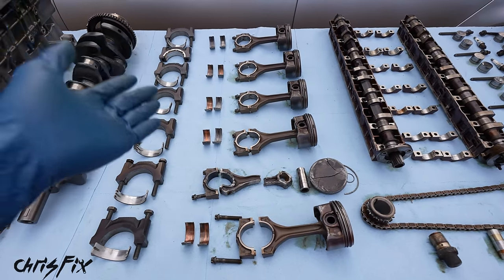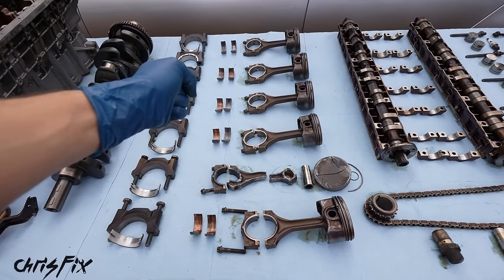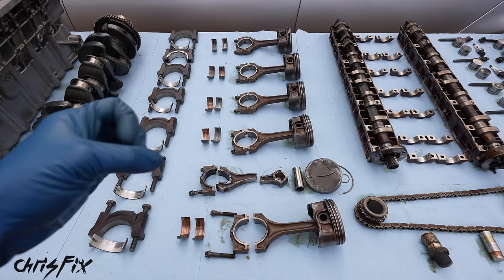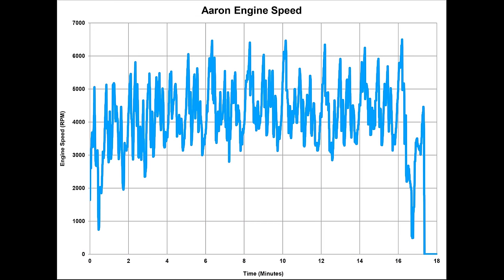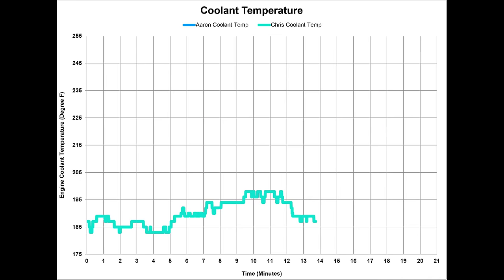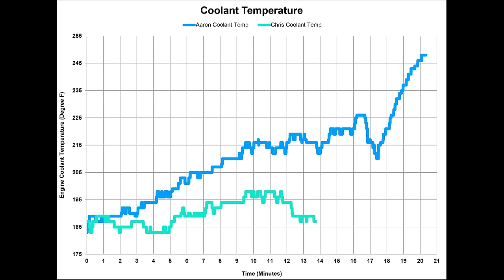The next logical thing we considered was driver error. Aaron was at the end of that straight at high RPM and had to downshift multiple times — he could have money shifted by accident and over-revved the engine. But luckily, we were data logging engine speed and coolant temperature. Red line for this engine is 6,500 RPMs, and you can see the engine never revved past that. Aaron definitely didn't over-rev the engine. Right at the 1630 mark is where the engine blew up.